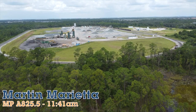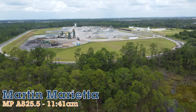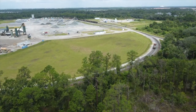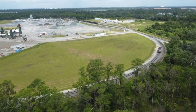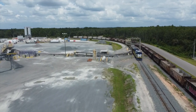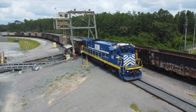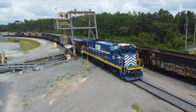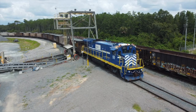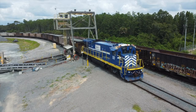Between Davenport and Loughman is Martin Marietta's Loughman Distribution Center, where L772 would have orders to drop his entire train and pick up a string of empties to take back to Winston. One curiosity of this industry is their old switcher, a GE B30-7 fitted with remote control capabilities for one-man crew switching operations — believed to be the only B30-7 still operational daily in the state.